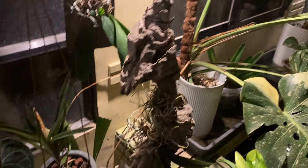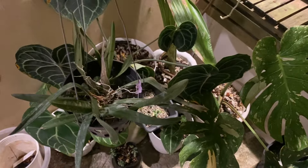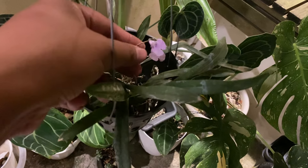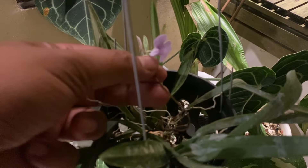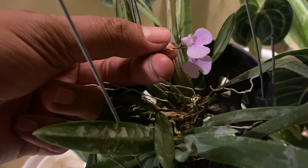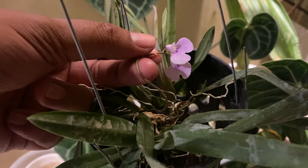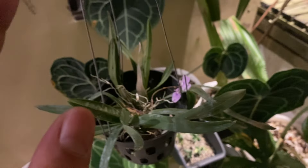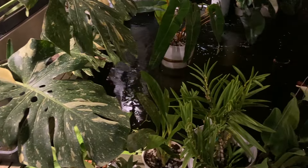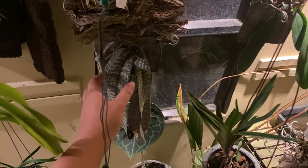I'm excited to show you this one — this is an Ionopsis. Unfortunately some of the buds blasted because of transport. When I ordered this plant from Golden Blooms Orchid they sent it with buds, however the shipment was stressful to the orchid, so some buds blasted.